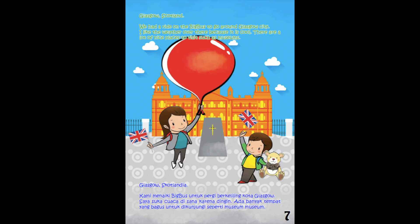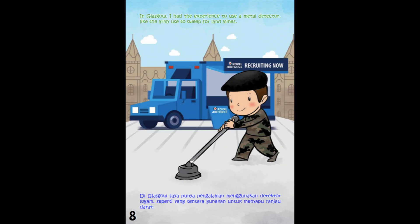Glasgow, Scotland. We had a ride on the big bus to go around Glasgow City. I like the weather over there because it is cool. There are a lot of nice places to visit, such as museums. In Glasgow, I had the experience to use a metal detector, like the army used to sweep for landmines.